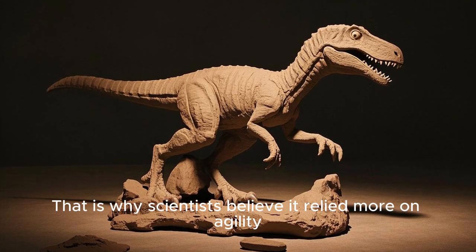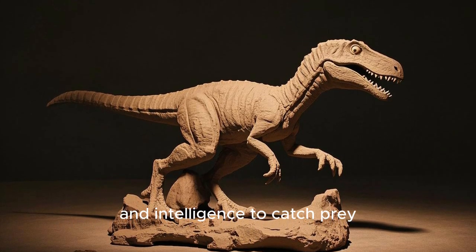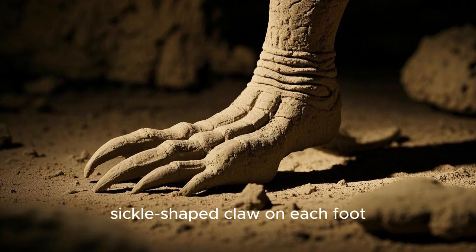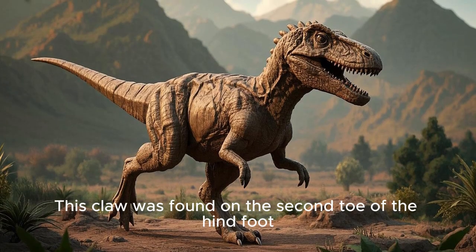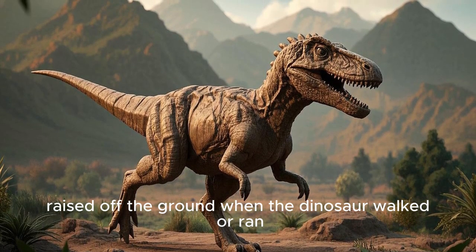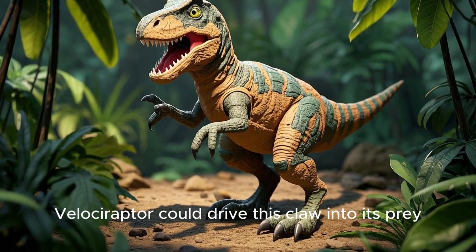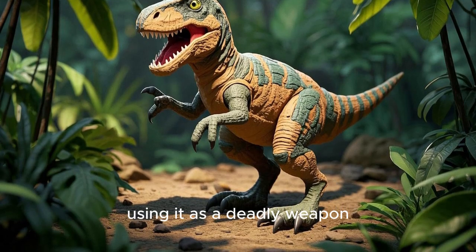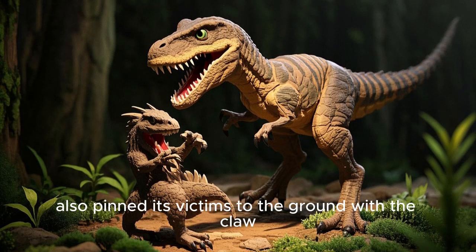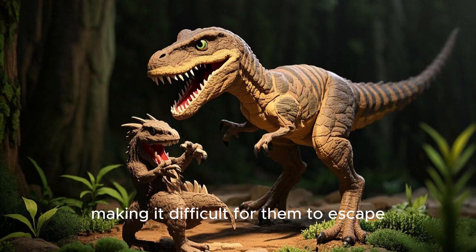That is why scientists believe it relied more on agility and intelligence to catch prey. One of Velociraptor's most distinctive features was a curved, sickle-shaped claw on each foot. This claw was found on the second toe of the hind foot, raised off the ground when the dinosaur walked or ran. When hunting, Velociraptor could drive this claw into its prey, using it as a deadly weapon. Some scientists think Velociraptor also pinned its victims to the ground with the claw, making it difficult for them to escape.